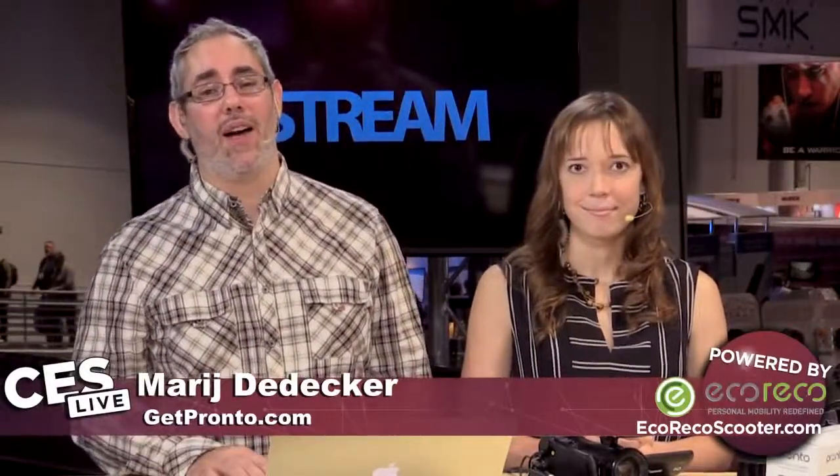Thank you so much, it looks awesome. Go to www.getpronto.com, you can find out all about it. I'm Renee Ritchie. I'm Serenity Caldwell. And we will be back with more CES Live.